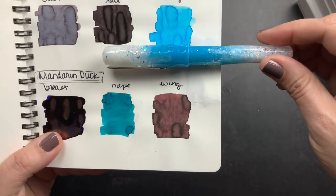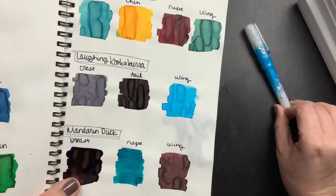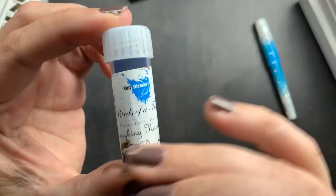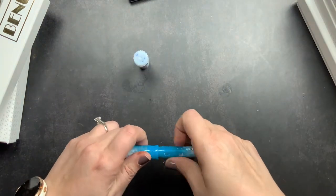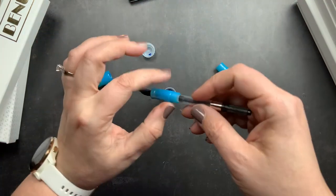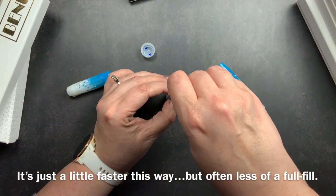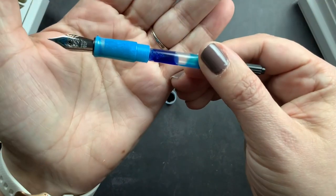Looking at some pen inks I had swatched recently, I decided that 'Wing' from the Laughing Kookaburra — from Van Demons' Birds of a Feather collection — is the perfect color for this pen. I have a full video on that collection if you're interested. I'm going to fill it directly into the converter from the ink sample — I normally just fill directly into the converter rather than into the nib.